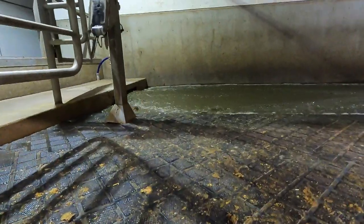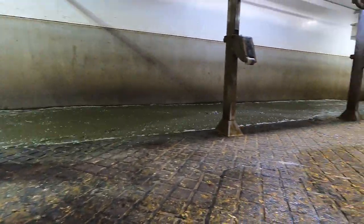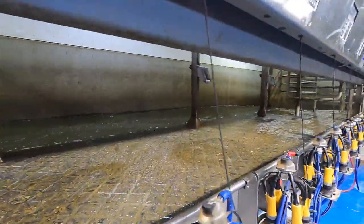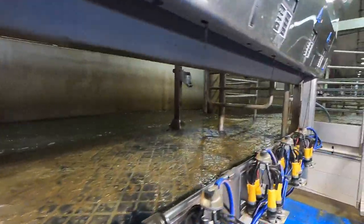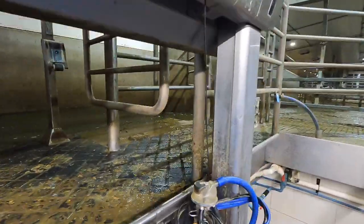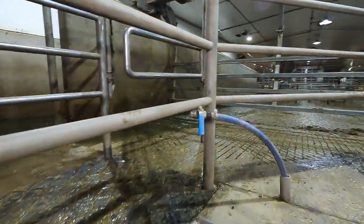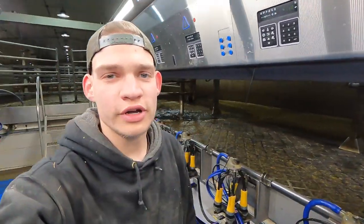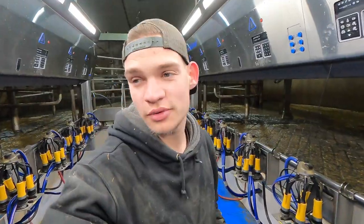We're also flushing the decks with the bigger flush. It's all recycled wash water that just flows and flows and flows and takes all the manure down out of the holding area, all the way out the back there. So we are going to finish cleaning the parlor and then we're going to do some other stuff around the farm this morning.